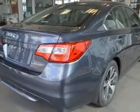Heated seats are a desirable comfort feature. Enjoy the comfort of dual temperature controls. Pamper yourself with memory settings.